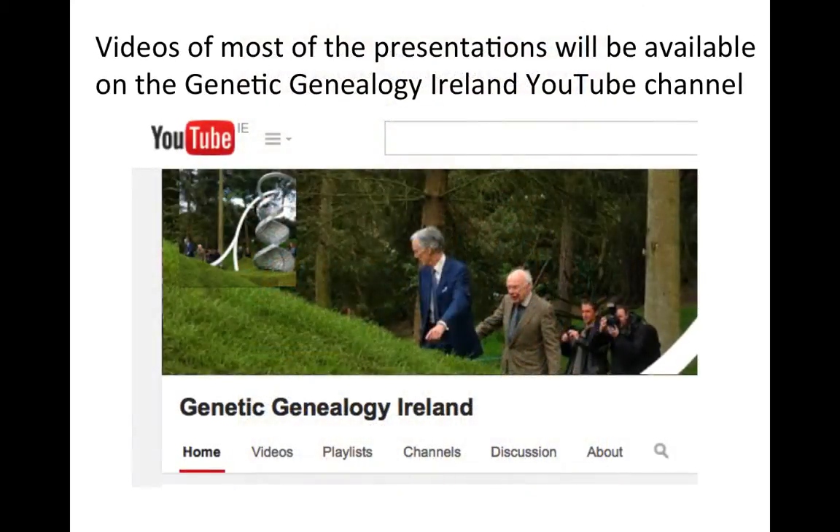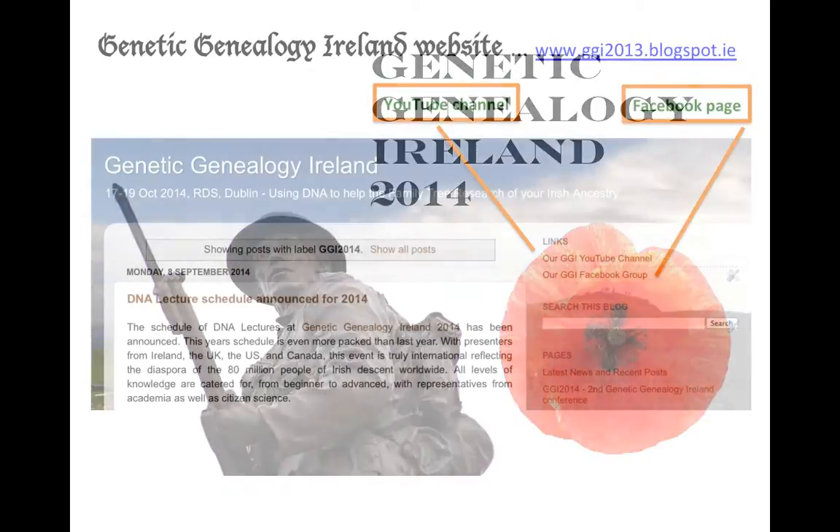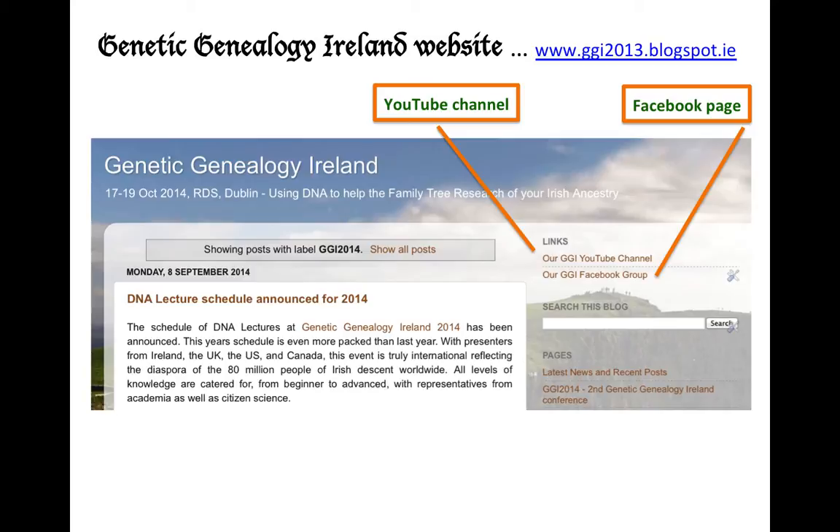We also have links to the website and the Facebook page from the homepage of the YouTube channel and from the About page, so do click on those links to access them. 2014 also sees the centenary of the start of World War I, when over 49,000 Irish men lost their lives, and this is also reflected in the lecture schedule.